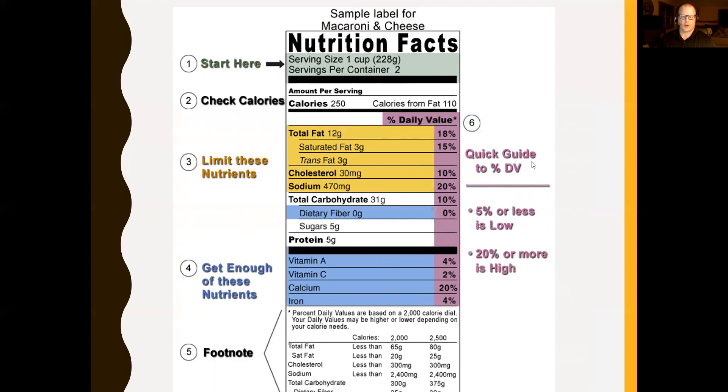When looking at percent of daily value, if the number is five percent or less, it's considered a low amount. For example, if sodium is 470 milligrams at 20 percent of daily value, that means this one item provides 20 percent of the sodium you should have in one day — that's a high number. If you're health conscious, especially with cardiovascular disease, high blood pressure, or hypertension, you'd want to steer away from products like this.